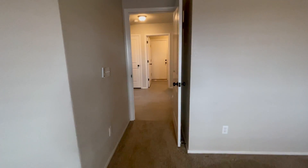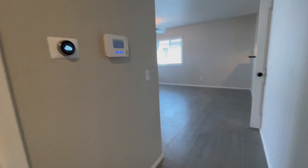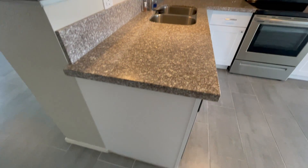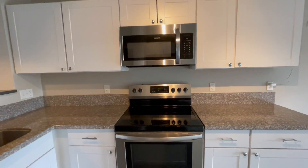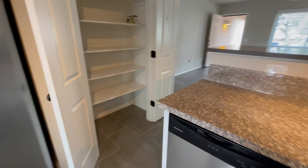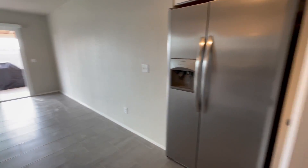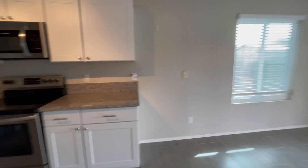Let's head towards the kitchen and dining area. The kitchen has been completely redone. We have a pantry here and then the dining area. Let me spin around to show you the kitchen from a different angle.